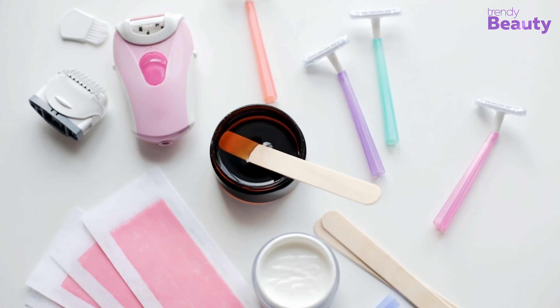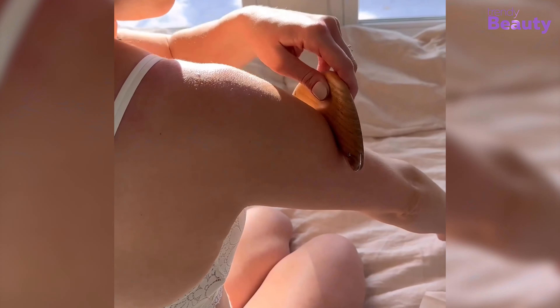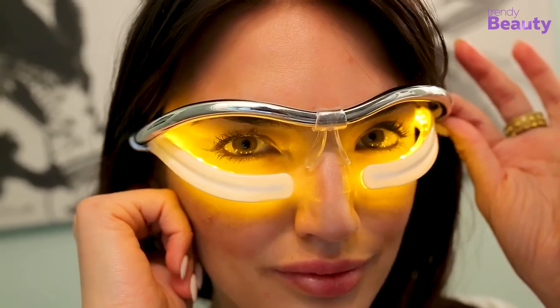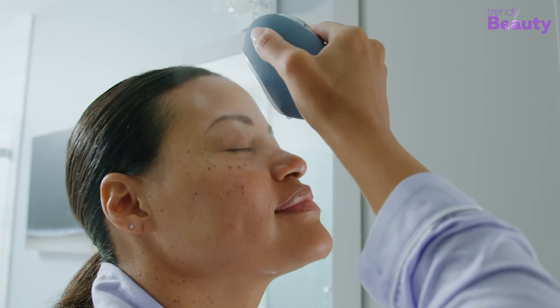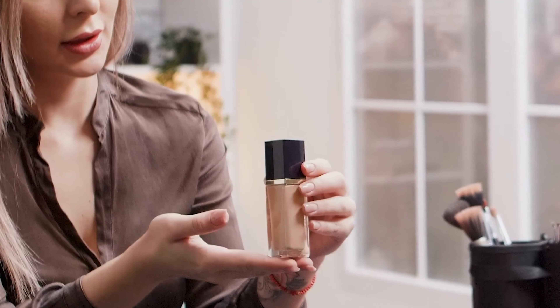Are you tired of using the same old beauty products that just don't seem to work? Look no further. In this video, we will introduce you to the latest and greatest in beauty technology that you absolutely must try. From skincare tools to makeup must-haves, we've got you covered. So, let's get started. The Trendy Beauty Team, consisting of skincare and beauty experts, presents the best suitable products for you based on testing, reviews, and recommendations.